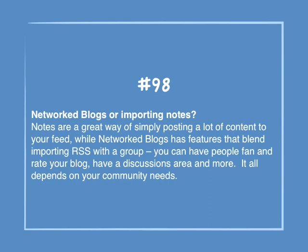Number 98: Networked Blogs or importing notes. Notes are a great way of simply posting a lot of content to your feed, while Networked Blogs has features that blend importing RSS with a group. You can have people fan and rate your blog, have a discussions area, and more. It all depends on your community needs.